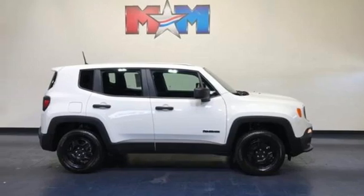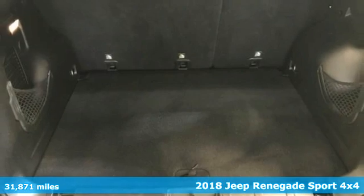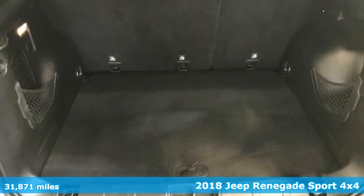It's a 2018 Jeep Renegade. The Jeep life fits your life. And it comes with all the amenities you need.